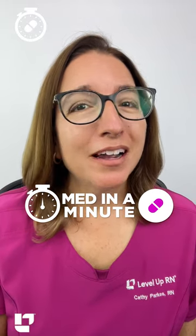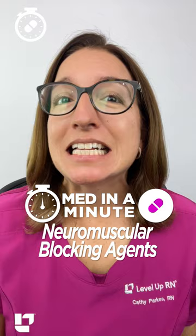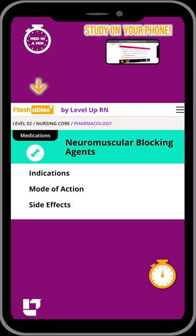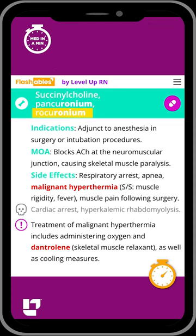It's time for Med in a Minute, where I help you learn the most important information about a medication class in 60 seconds or less. Let's go! Important neuromuscular blocking agents to remember include succinylcholine, pancuronium, and rocuronium.